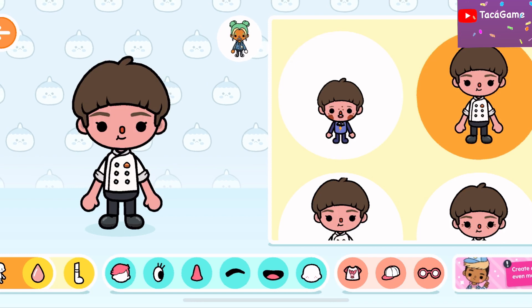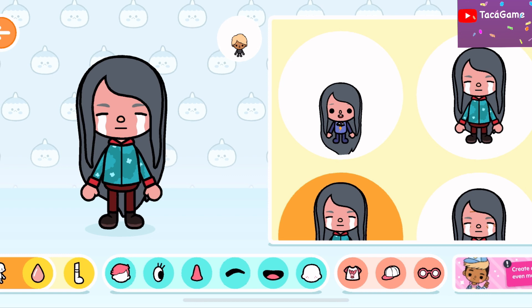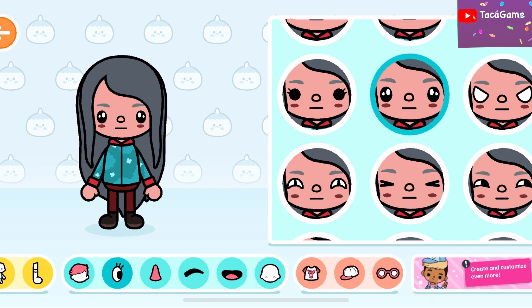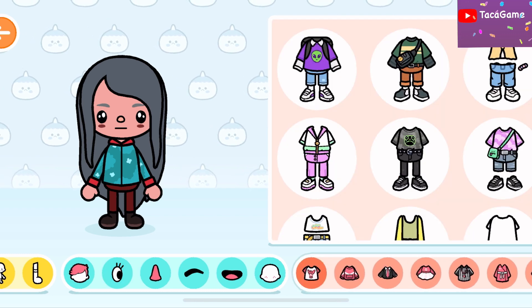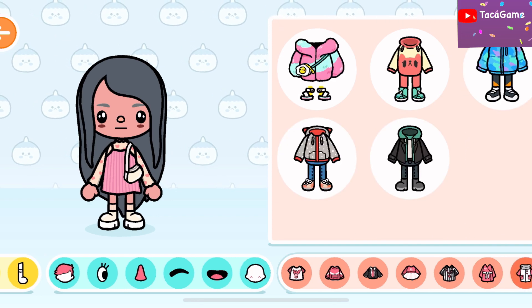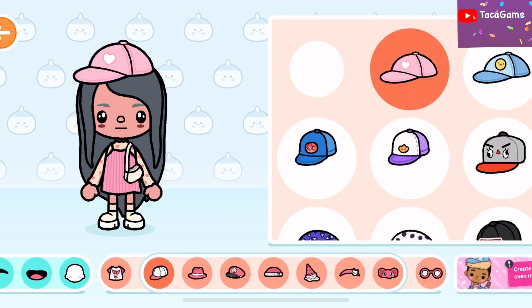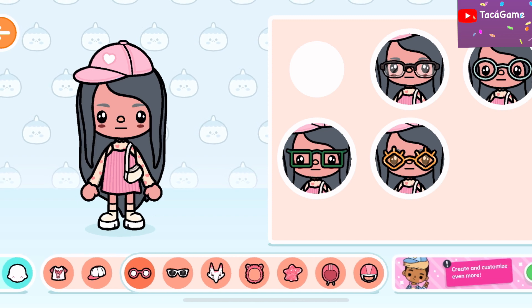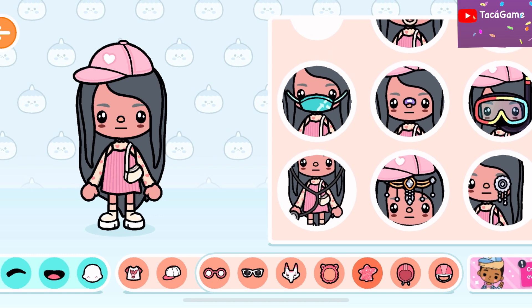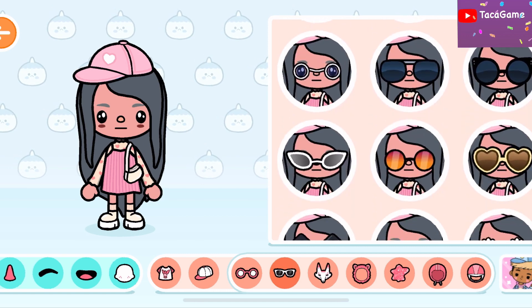I think okay — I love this girl! I'm gonna change her eyes into sparkly eyes, and we gotta change her dress. I'm gonna put this dress on, and for accessories — oh, I love this one! And the glasses, I think, are super cool, but I don't need the glasses for now. There are a lot of cute glasses!